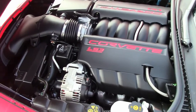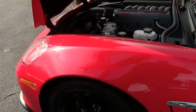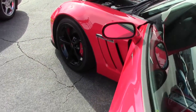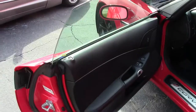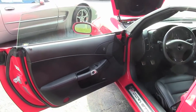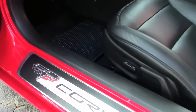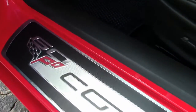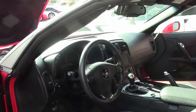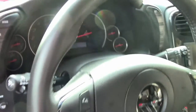Us car guys often talk about interior packages like everybody knows what we're talking about. General Motors this year, the designation was a 2LT, which got you the heads up display, power passenger seat, Bluetooth, and dual mode exhaust, which is what most people wanted. It did not have the heated seats. So this is a 2LT with navigation, heads up display, power driver seat, and Bluetooth — but without heated seats.